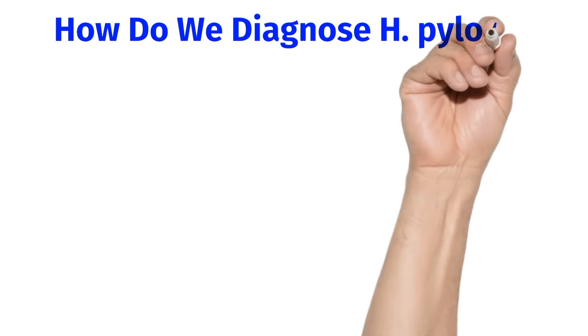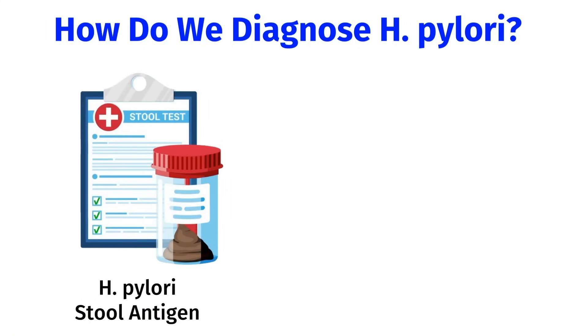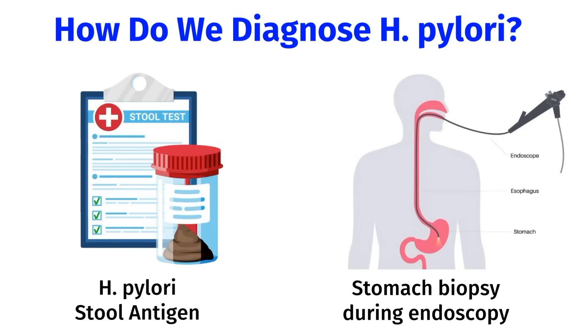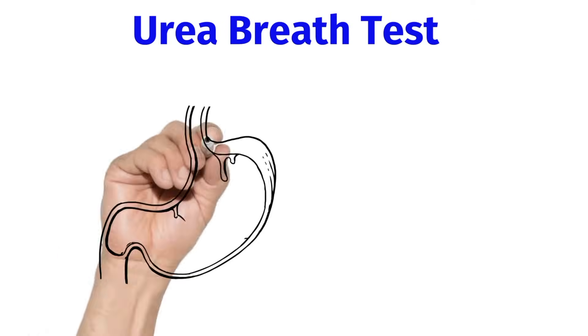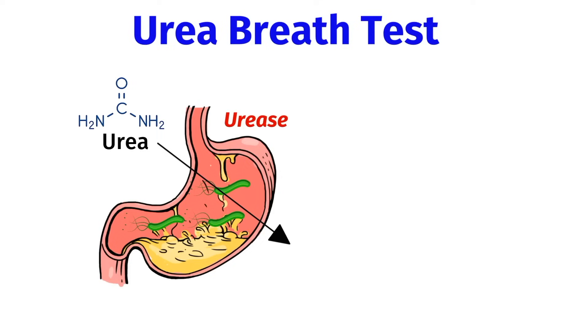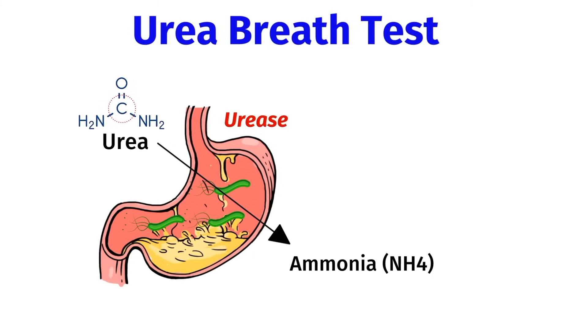Now let's talk about how we diagnose H. pylori. The cheapest and easiest way is to do an H. pylori stool antigen test, which is available through most standard labs. If you have more serious symptoms and require an endoscopy, H. pylori can also be diagnosed by taking biopsies of the stomach. Another way to diagnose H. pylori is with a urea breath test. Remember how H. pylori makes the enzyme urease, which turns urea into ammonia? In this test, you first ingest a solution of urea which has a radiolabeled carbon molecule.